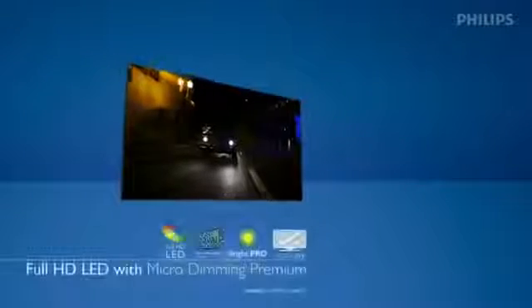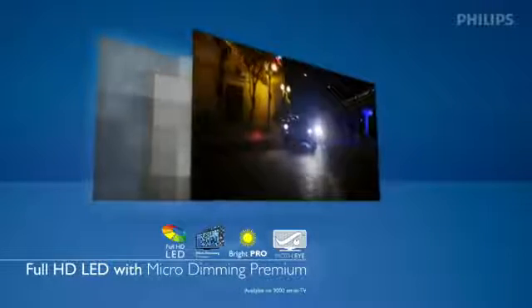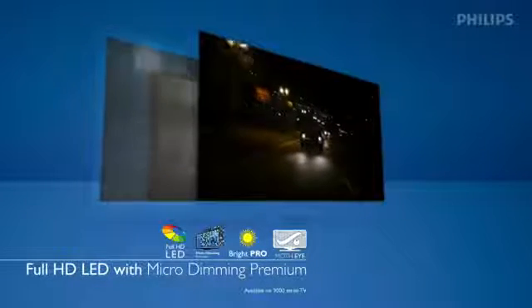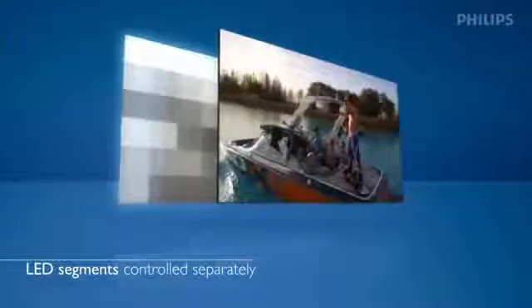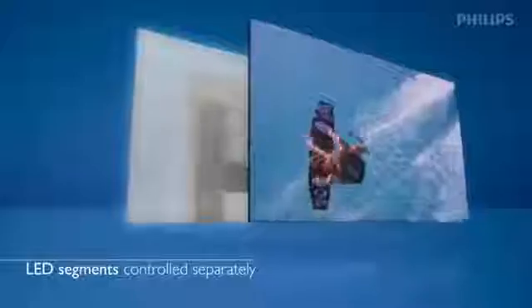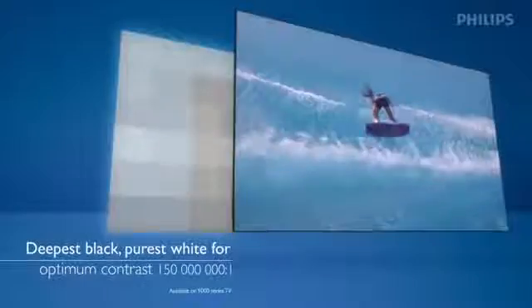And if that's not enough, for the ultimate experience there's Full HD LED with micro dimming premium. With LEDs directly behind the picture, they divide the area into segments, each part individually controlled with smart software, so that in each part of a picture the LEDs can turn themselves off completely or slowly increase in brightness to maximize the picture and contrast experience.